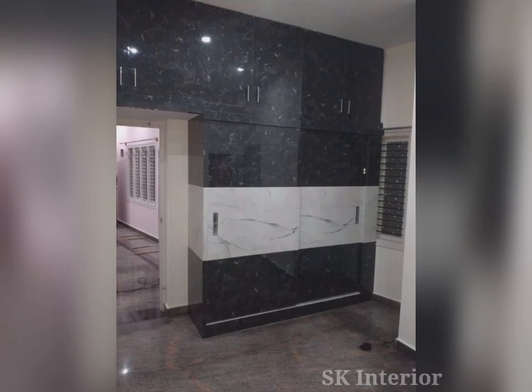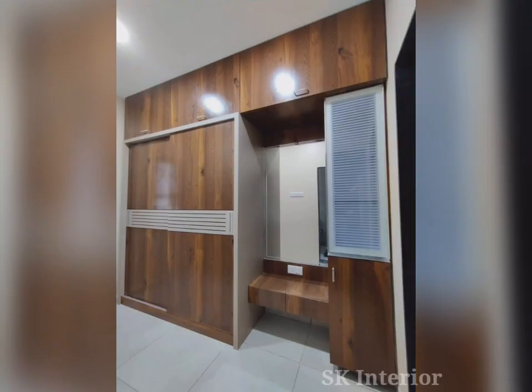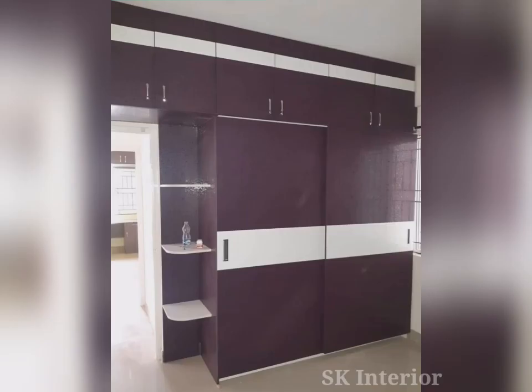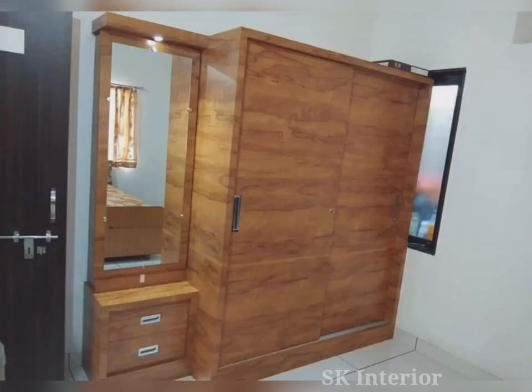Unlike freestanding wardrobes, modern, slick and sophisticated sliding door wardrobes create a contemporary look. The designs and possibilities are near endless, with numerous looks and finishes for you to choose from. When it comes to the doors, they can complement and suit any style of interior, either by seamlessly blending in with the room decor or making a gorgeous design statement.